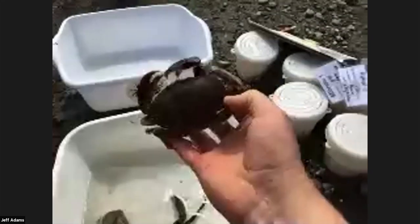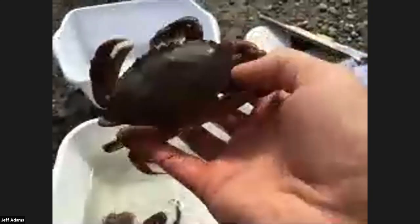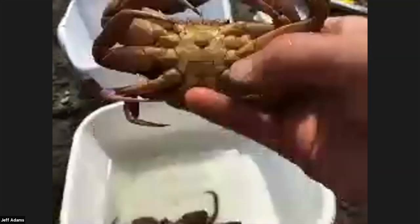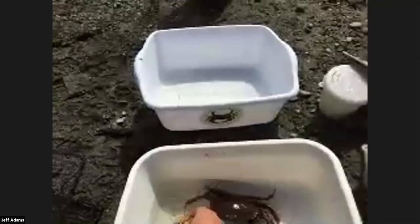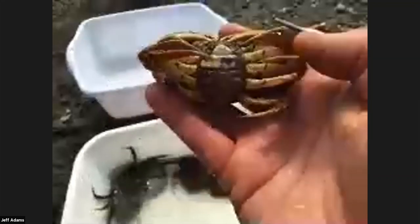They all have 10 spines, but the graceful crab has a spine right back here around the end. For any crab harvesters, you know you measure out to the widest point. Looking at male and female: on the male you can see the abdomen folded up underneath — what some call a lighthouse shape. On this female, she's got a much larger abdomen, and that's because she can hold a lot of eggs.